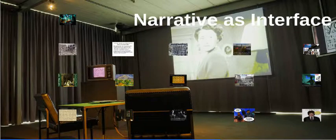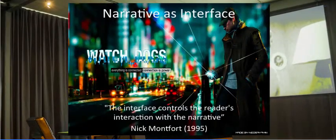The final theme I wanted to talk about in this film — which is a summary of everything said up to now — is narrative as interface. The idea of narrative as interface comes from an early text by Nick Montfort, actually his master's thesis from 1995, where he said the interface controls the reader's interaction with the narrative. He was talking about interactive storytelling, but I think that basic idea can be maintained today even in the most complex digital texts, as shown by the upcoming game Watch Dogs, where everything is connected and connection is power.